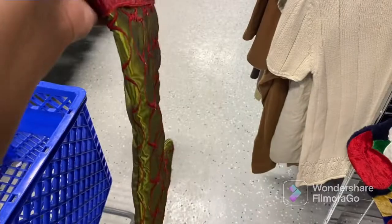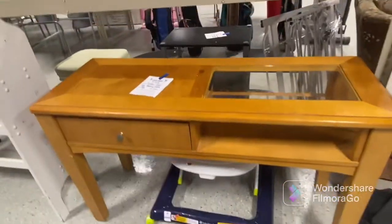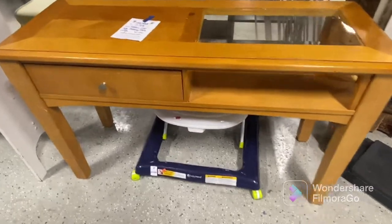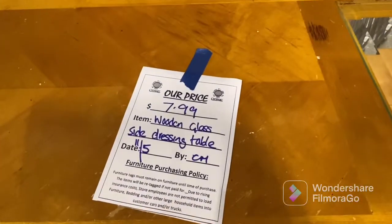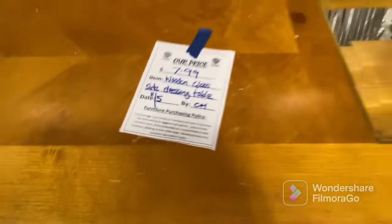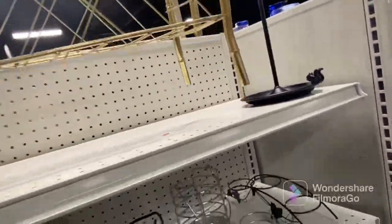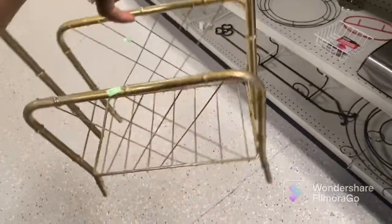Blue is the color of the week at Goodwill — everything blue was 40% off. The first thing I saw was this really cute Christmas stocking. And y'all, this table — this table was solid wood, look at the price on that. Just imagine somebody taking this and doing a DIY project; I can imagine this painted all white with some gold hardware. That glass detail — oh my goodness — is just so cute.